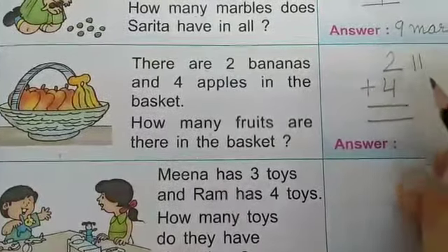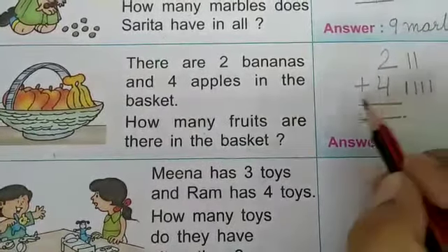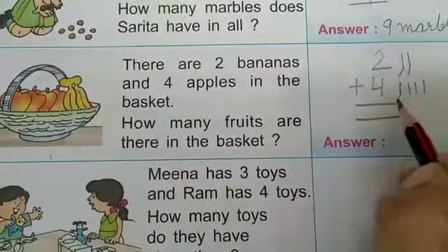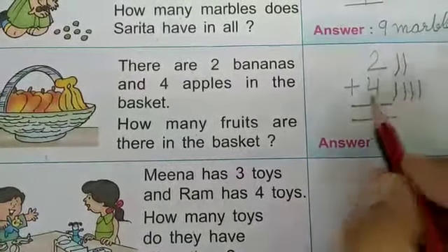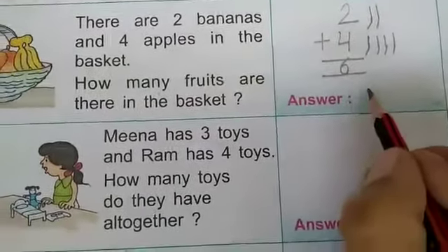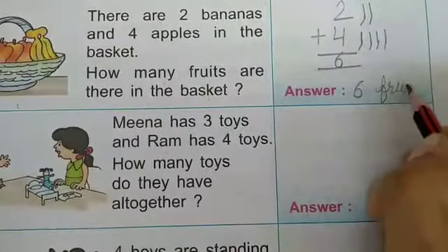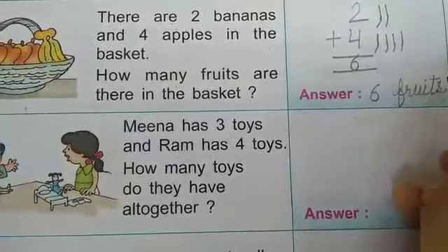Here we add 2 numbers. Draw 2 lines here: 1, 2. Here draw 4 lines: 1, 2, 3, 4. Now count the lines: 1, 2, 3, 4, 5, 6. Answer is 6. Here we write 6 fruits — F-R-U-I-T-S. Fruits.